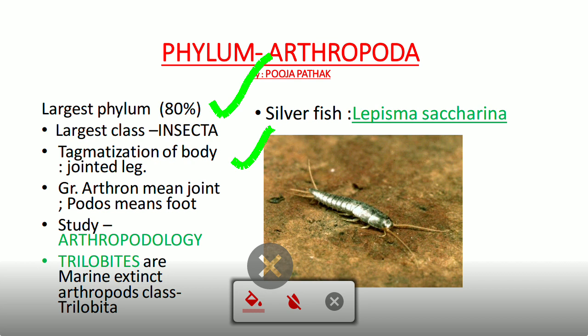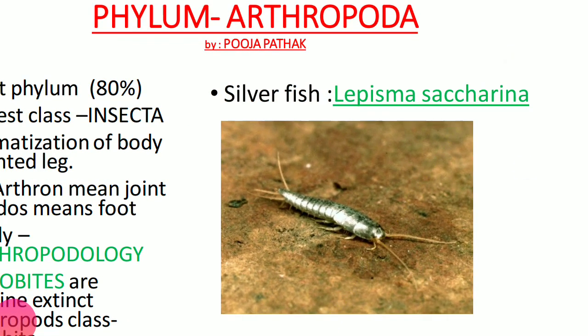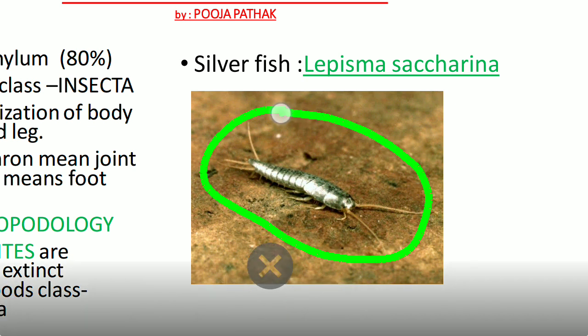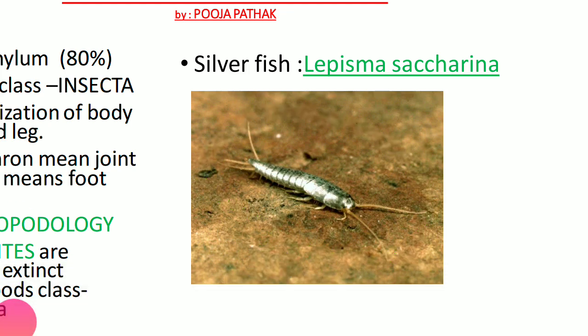One very important point: Phylum Arthropoda includes one extinct marine class — Class Trilobita. These animals, the trilobites, are no longer living. Also notable is silverfish, which is frequently asked in examinations. Silverfish looks like a fish but is actually an arthropod; its scientific name is Lepisma saccharina.